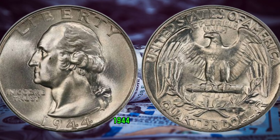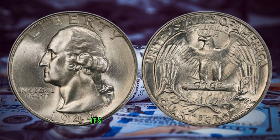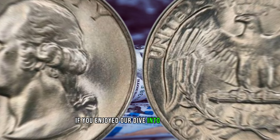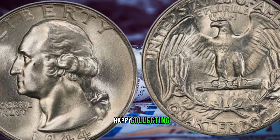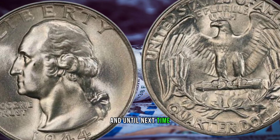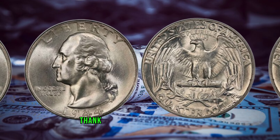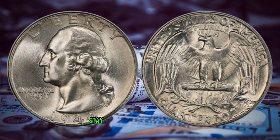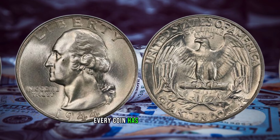In conclusion, the 1944 Washington quarter is more than just a piece of currency — it's a treasure trove of history and intrigue. This coin's value has been cited at 6 million dollars. Thank you for joining us on this quest for numismatic treasures. Stay tuned for more coin stories, and remember, every coin has a story to tell.